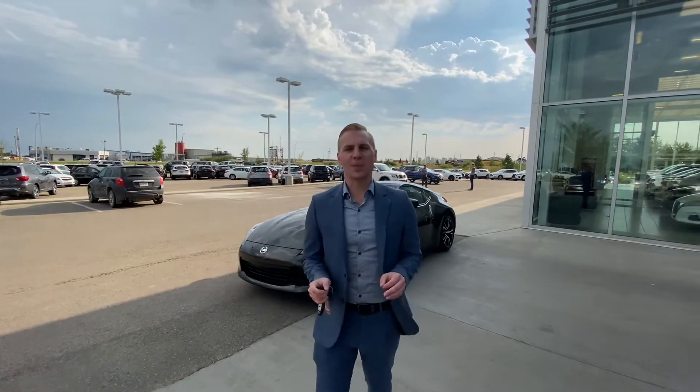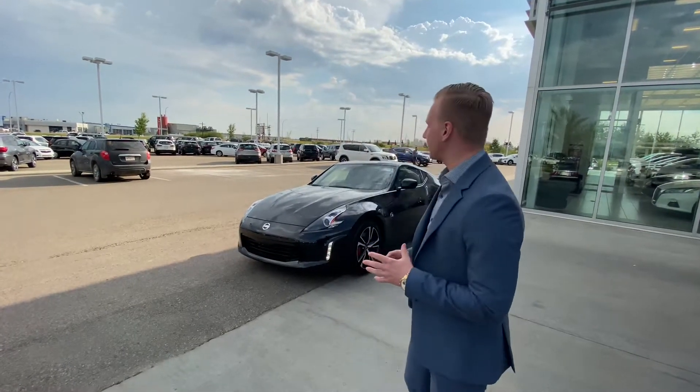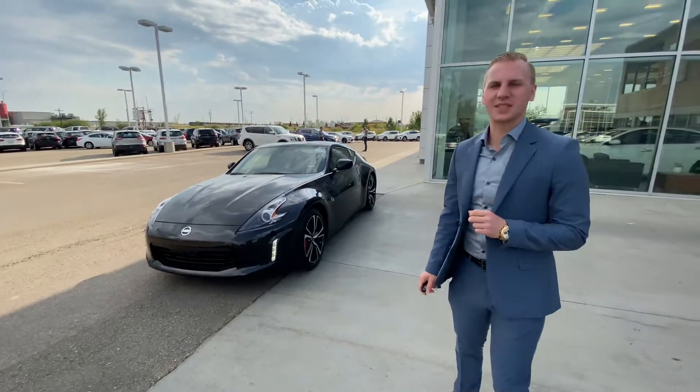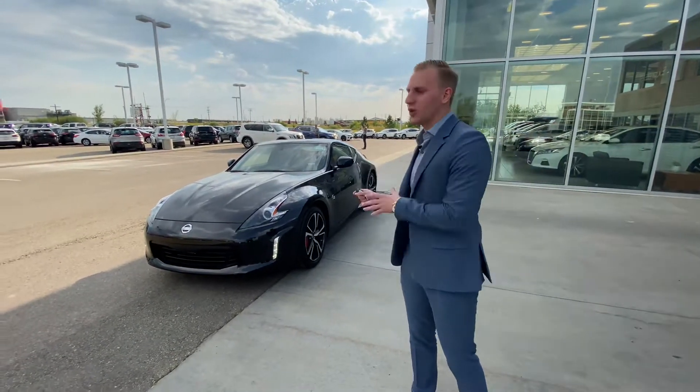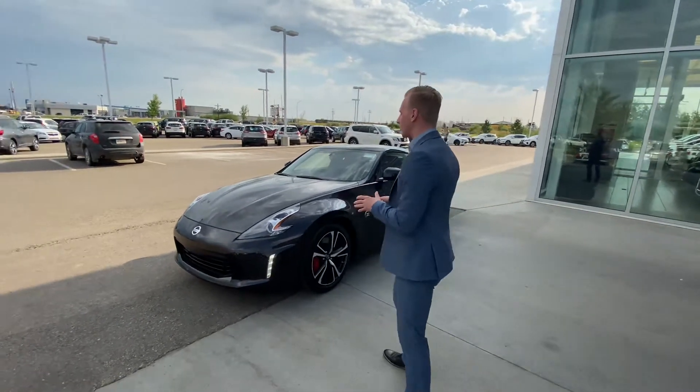Hey JR, it's Brennan Kepper down here at LA Nissan. I just wanted to step outside here to introduce myself as well as showcase our beautiful 2020 Nissan 370Z — one of the very few still available in Alberta. Very cool car for starters.